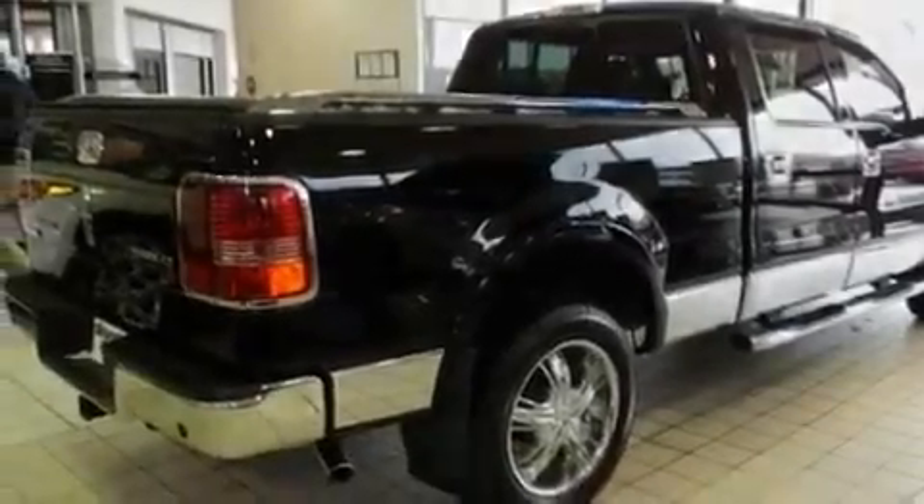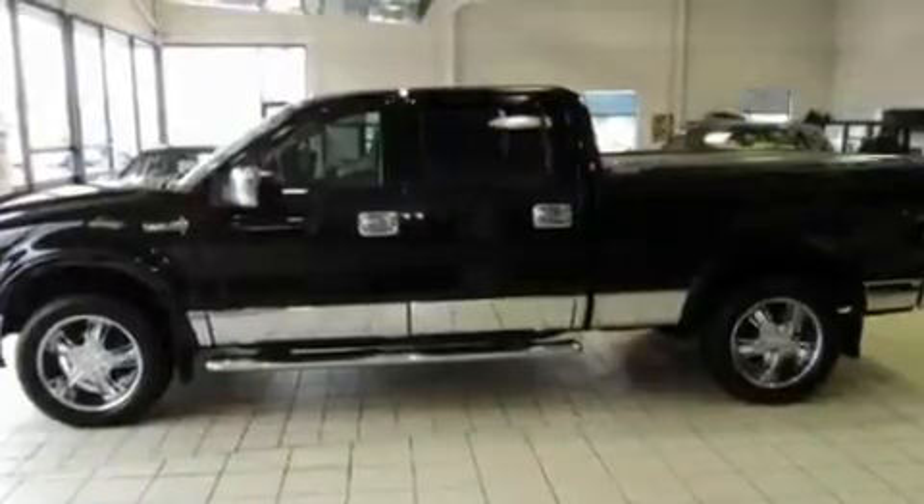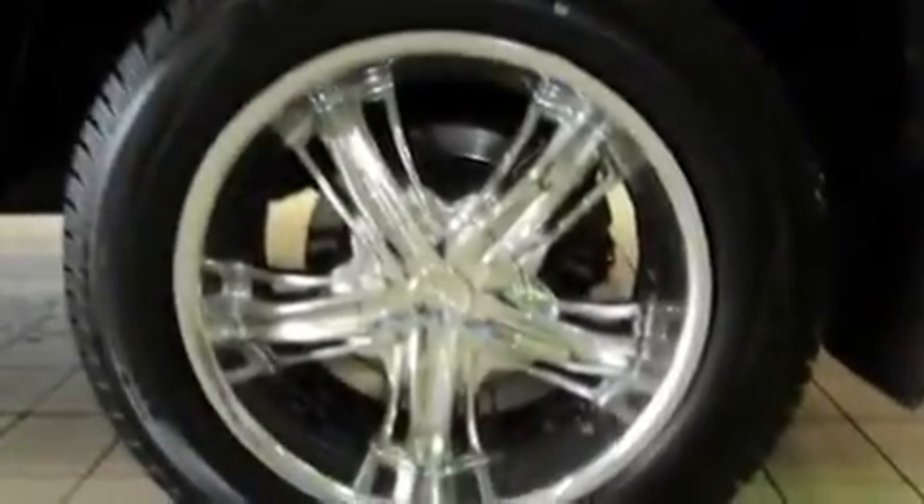Its top features include heated seats, air conditioning with automatic climate control, heated side view mirrors, a multi-disc CD player, and interior wood trim accents.